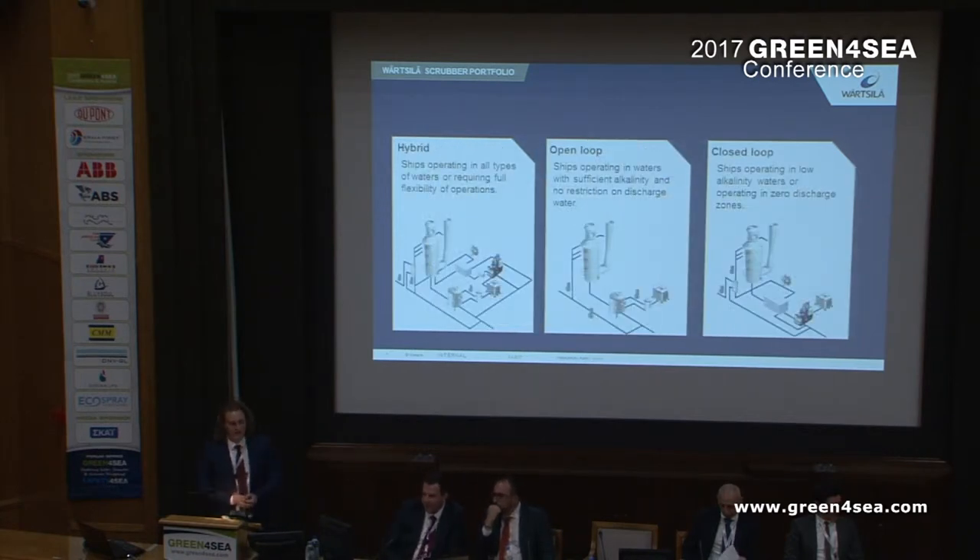Then you have the hybrid open loop and closed loop systems. The hybrid system enables you to operate in both low alkaline areas and open seas in open loop, and then in closed loop in zero discharge areas, giving full operational flexibility. The hybrid has been the most popular system, at least until now, as we are seeing a lot of inquiries from VLCC owners. For VLCC owners, the open loop system seems to be very popular, mainly because VLCCs rarely or never go to low alkalinity or zero discharge areas.